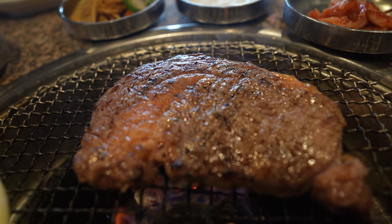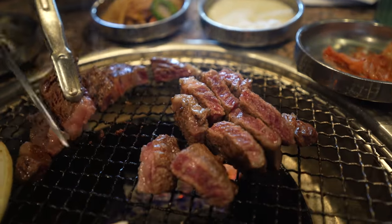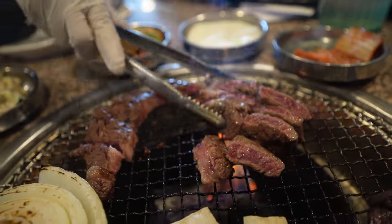They cook your meats at your table so it comes out to perfection. For steaks, I'd recommend medium or medium rare — that's where it tastes the best. For traditional cuts like galbi and brisket, cooking it well done and getting it crispy works well. But for steak, definitely get it medium. Let's try this one with the sweet barbecue sauce — it's bomb. The barbecue sauce has a nice thick consistency to it.